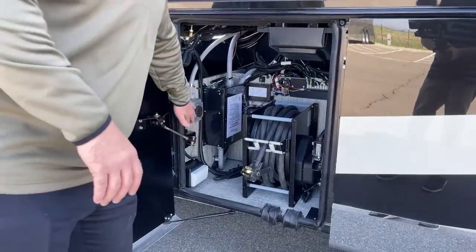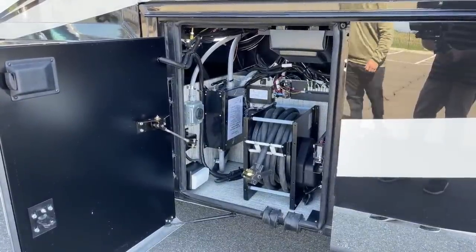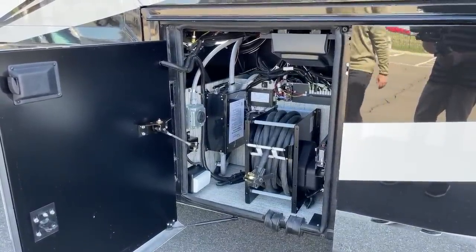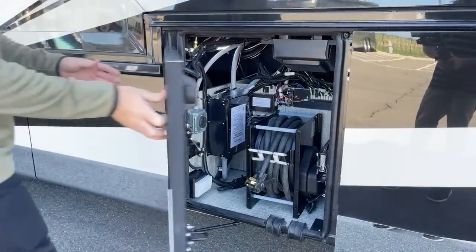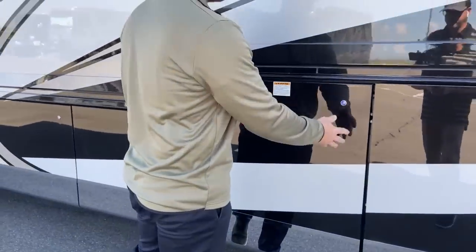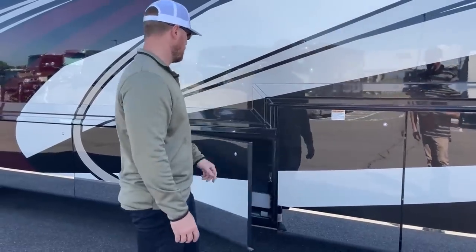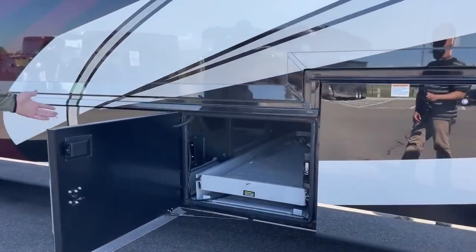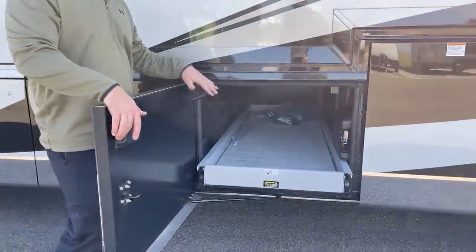We also have the option on this coach for a 30-amp connection for your stacker trailer, or if family members have a small motorhome or trailer, they can plug in and draw power off your 50-amp or your 12,500-watt generator. On the other side of our pass-through bays — 60% in either direction, 91 inches long total.